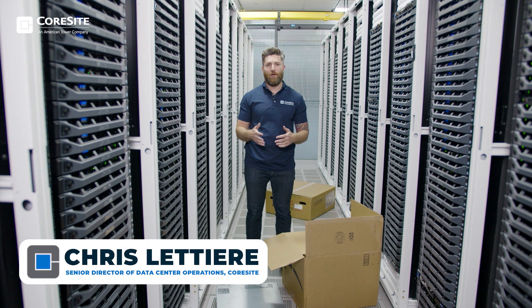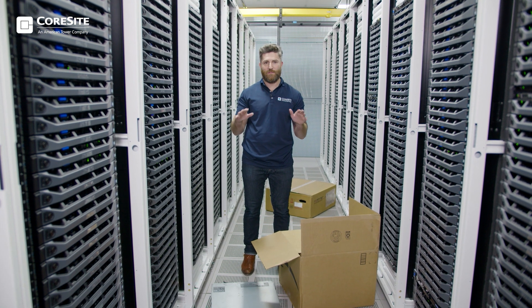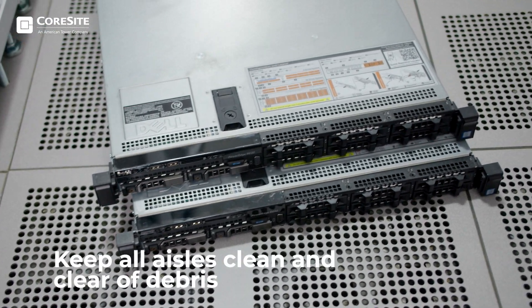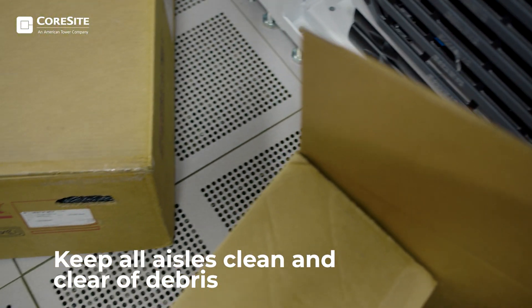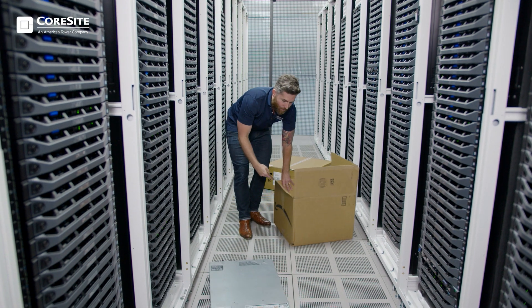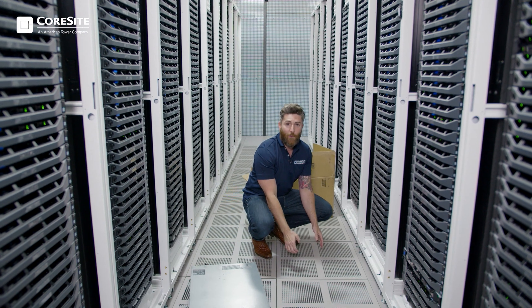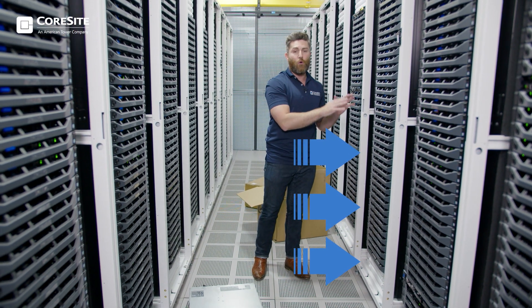When operating your data center from day to day, it's important to keep all aisles clean and clear of debris. We don't want your team or any operations staff tripping and falling over any equipment in the cold aisle. If a box is blocking the perforated tiles on the raised floor, the airflow from our mechanical equipment cannot get into your servers to cool them appropriately.